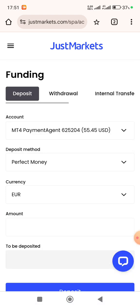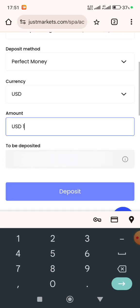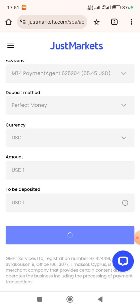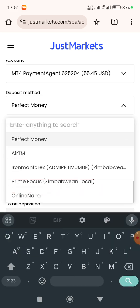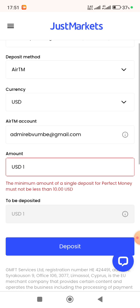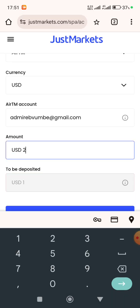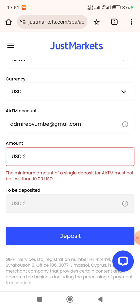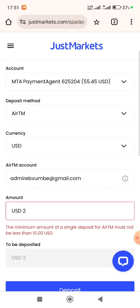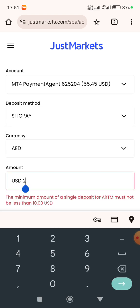Let me go to Perfect Money and select USD so you can see the minimum. The minimum for Perfect Money is $10. Let me choose another one — let me go to ATM and see the minimum. The minimum for ATM is also $10.